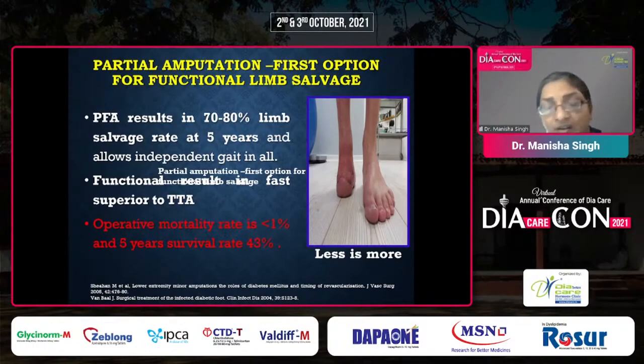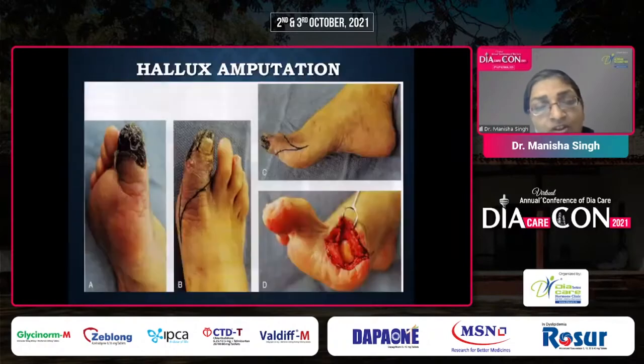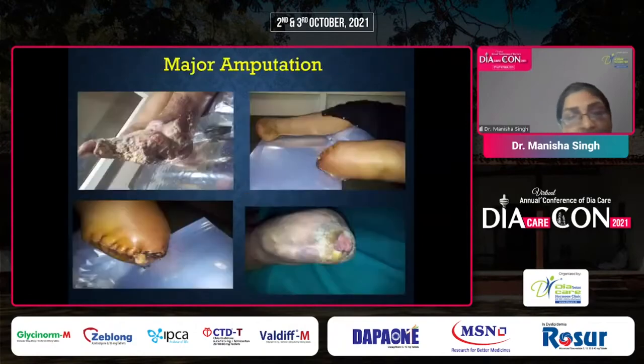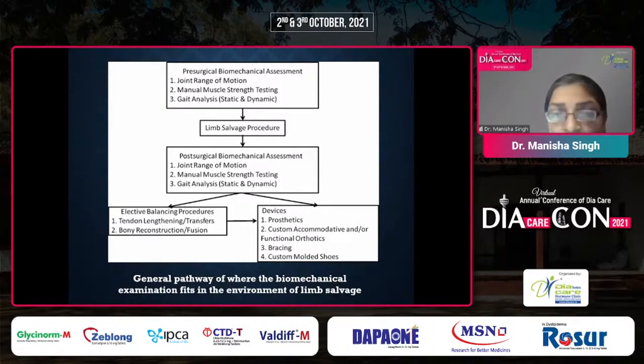When selecting an appropriate amputation level, we consider whether there is gangrene or osteomyelitis, whether adequate soft tissue coverage is present, patient preferences, and biomechanical considerations. For hallux amputation, a biomechanically viable foot is necessary. Transmetatarsal amputation offers the advantage of a walking stump. Post-limb salvage and post-amputation, we also consider certain balancing procedures, prosthetics, accommodative and customized functional orthotics.